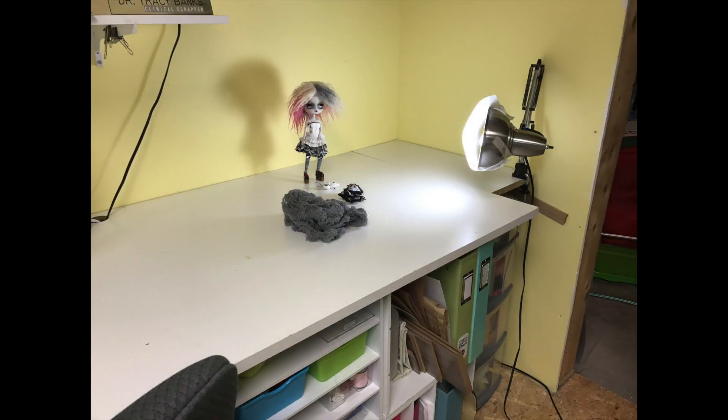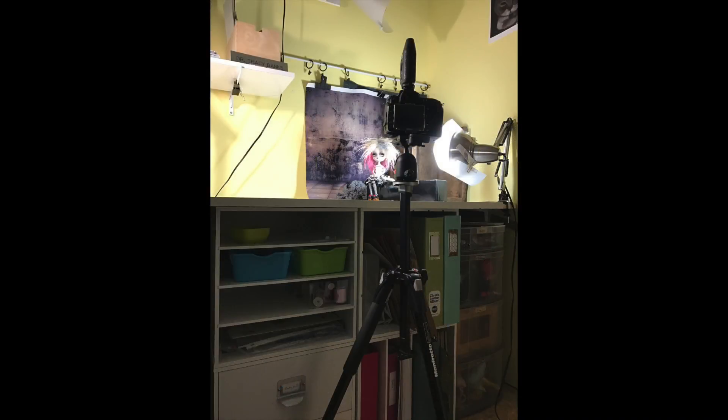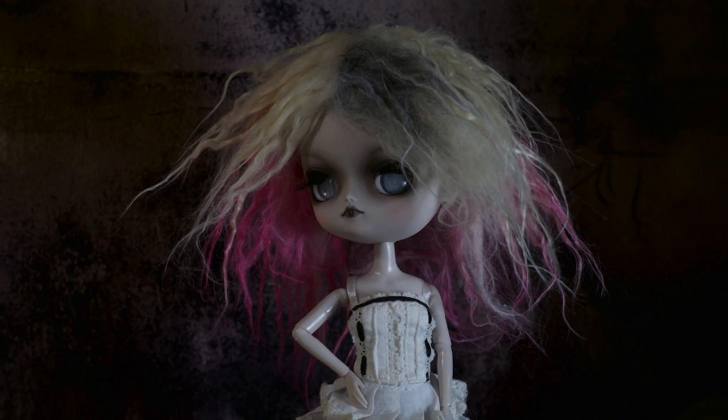She's ready to go and get some photos taken, so I grabbed a couple of props including this gray netting that I think looks kind of creepy in the background of photos. And these are some of the photos that I took of her.